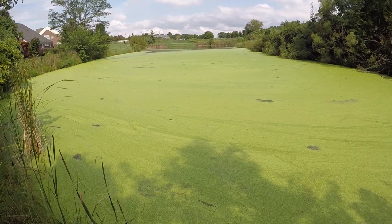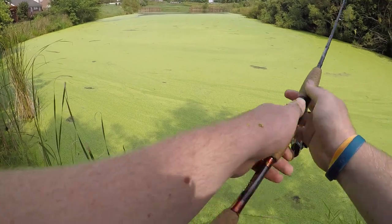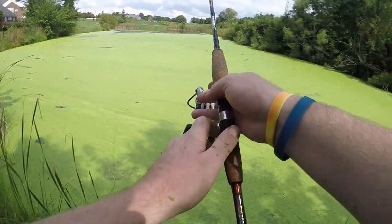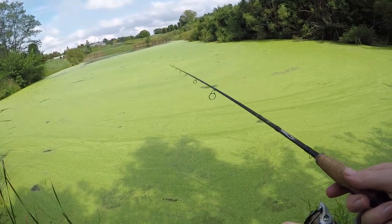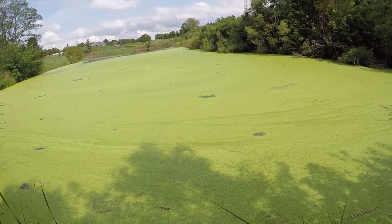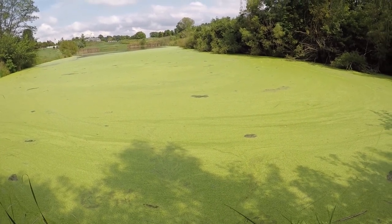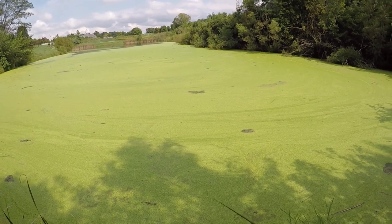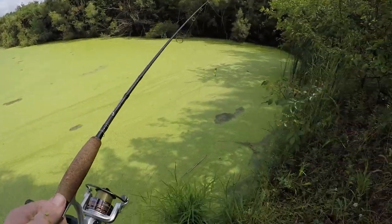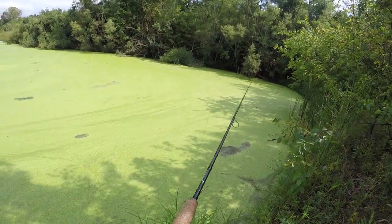It is going underneath the water just maybe a little bit, not as much as it's supposed to, because of all this green stuff. But they still literally — as soon as they see it, they kill it. I'm going to cast over to the right and see if anything's over there. I bet you there is.